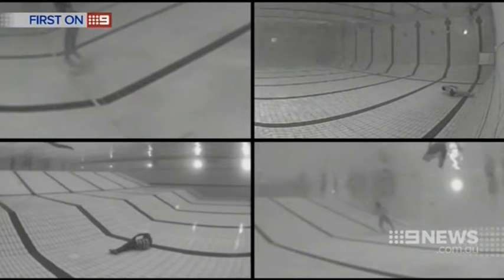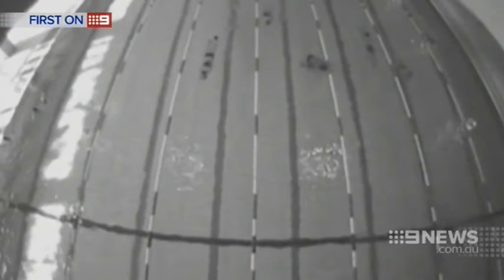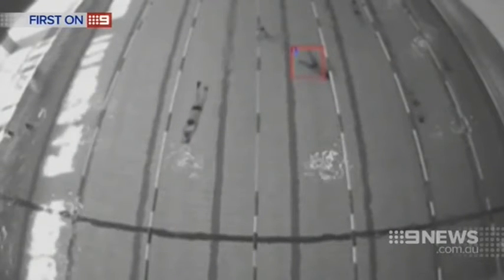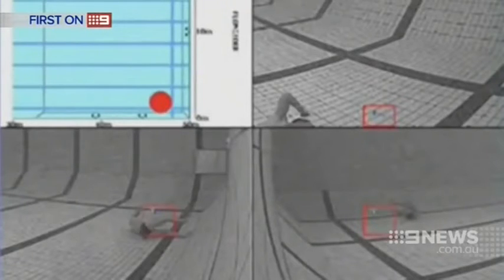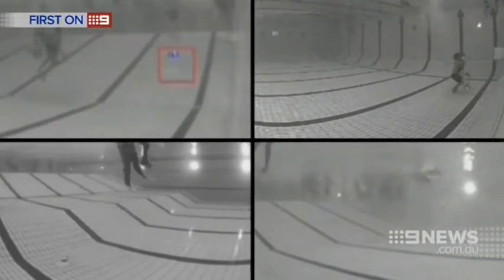But all of these awful scenarios have something in common. In every case, there is a happy ending. In each of these pools, cameras coupled to sophisticated software have detected the motionless swimmers and sent a warning to poolside lifeguards. In each case, the swimmer is rescued before it's too late.